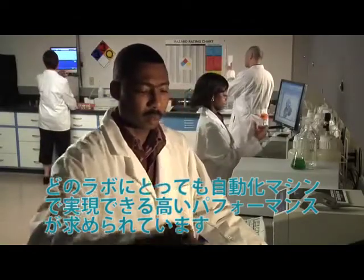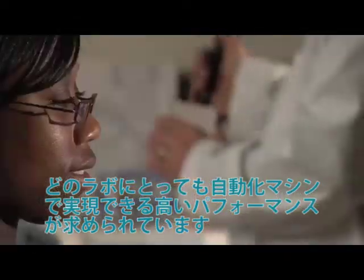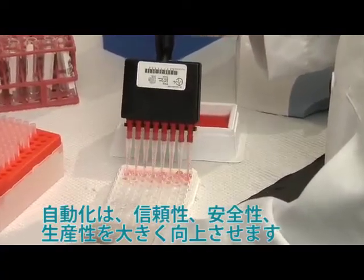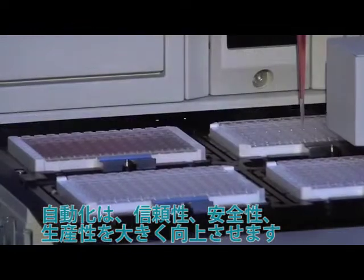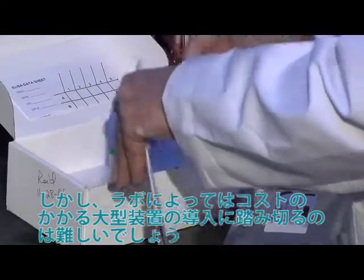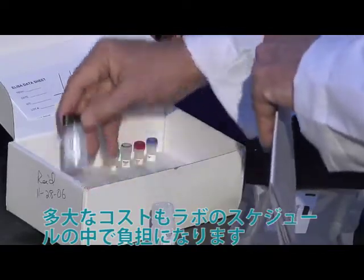Your lab needs all the benefits that high-performance automation can bring: improved reliability, accuracy, security, and productivity. But your throughput needs don't justify the expense of large-scale systems on the market, or a long learning curve when adding new assays to your busy lab schedule.